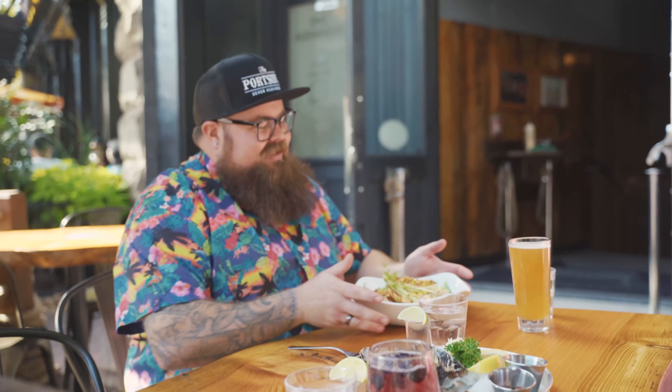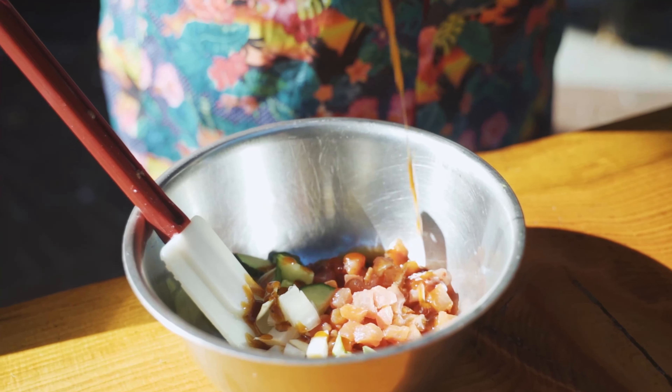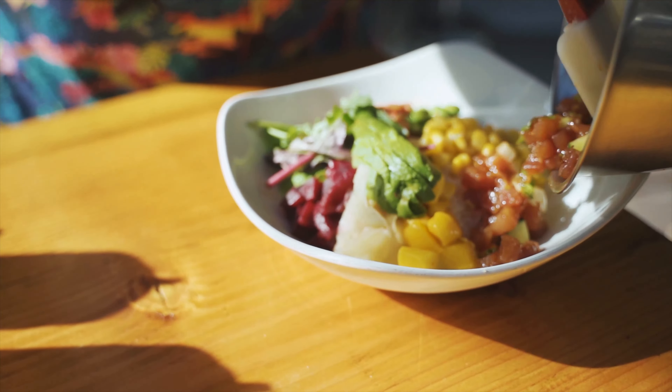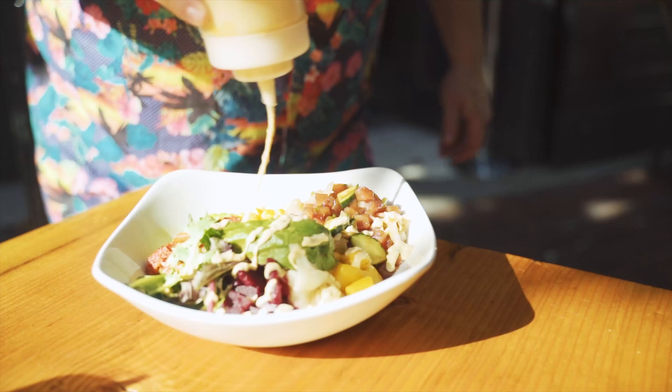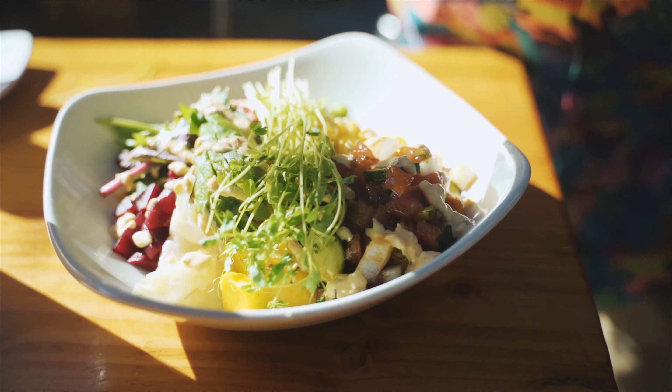I'm glad you asked. This is the Castaway Poké Bowl — spicy ahi tuna, edamame beans, pickled beans, kimchi, corn, ginger, cucumber, avocado, mango, pea shoots, lettuce on a bed of rice, dressed with our house-made sweet soy ginger glaze and spicy mayo, topped with crispy onions and sesame seeds.